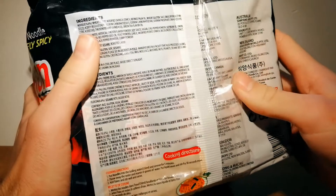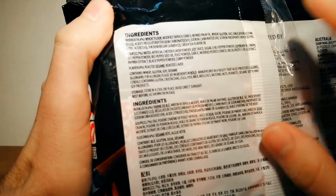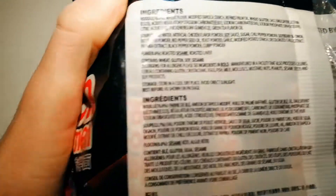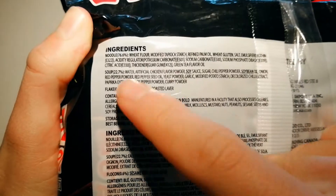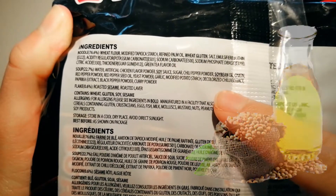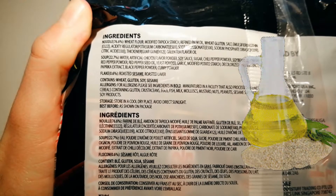I'm going to open up this pack, but first let's have a look and see if there are any allergy ingredients. Yes, so watch out for the wheat flour, wheat gluten, soybean oil, soy sauce, and the sesame roasted laver.